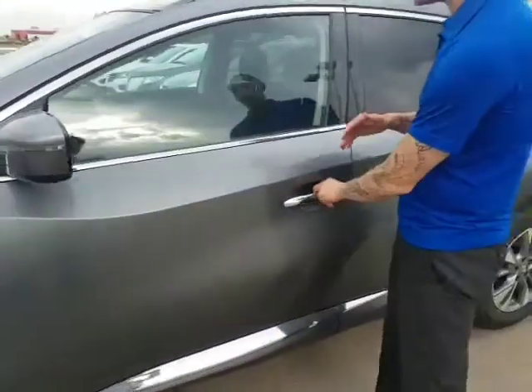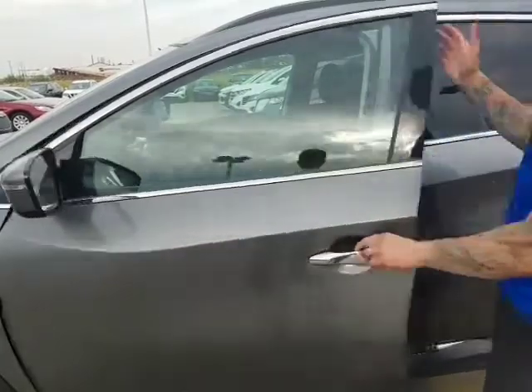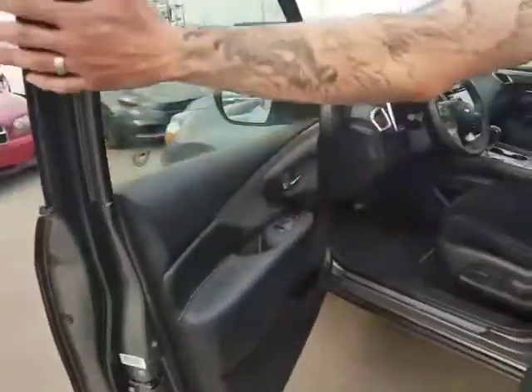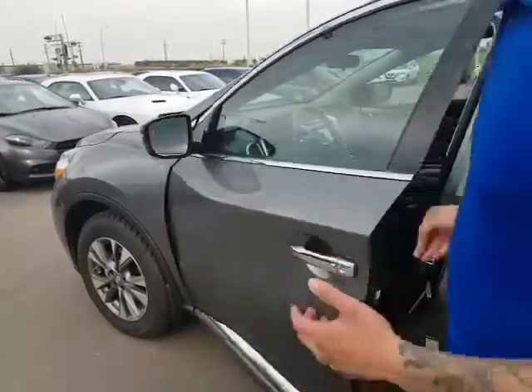You've got keyless entry — keys just stay in your pocket. Hit it once, lock it up. Hit it once, open the driver's side. Twice, open all the doors. Plus, you can't lock your keys in the car. Say it falls out of your pocket like that — you get that audible sound. Just can't lock, can't do it.